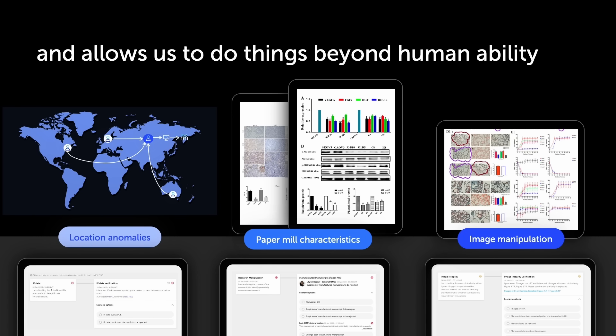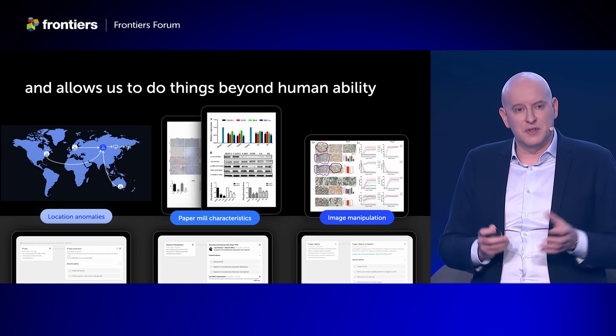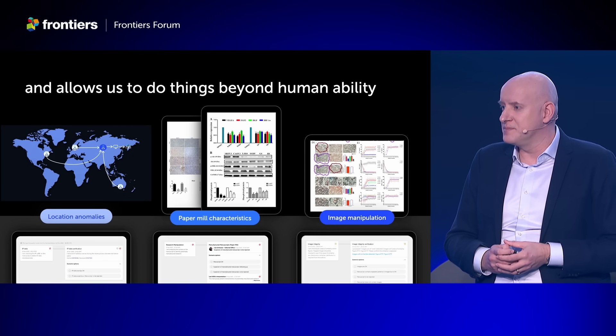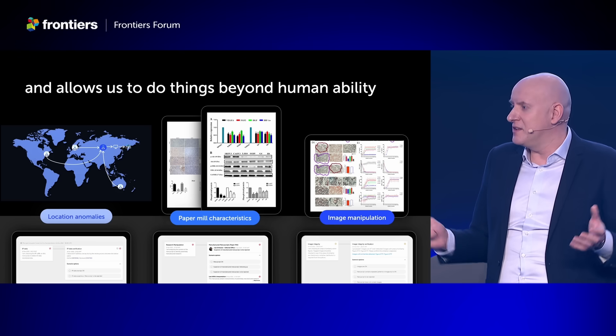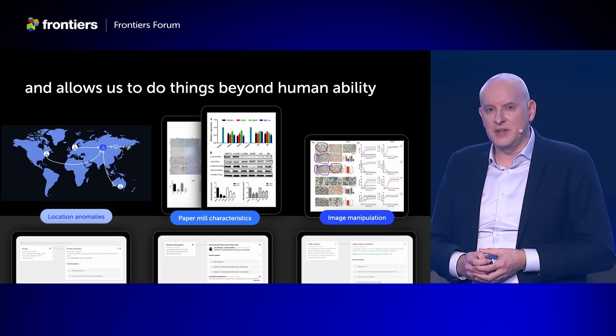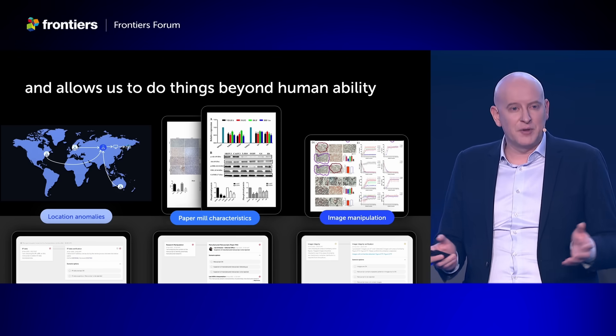We can detect anomalies in the way users are accessing the platform so that we can find possible review fraud. We can find patterns of paper mill papers in manuscripts and in figures, and we can highlight these manuscripts to our teams. We can also detect possibly manipulated images, highlighting repeated patterns even when rotated, scaled, or desaturated.